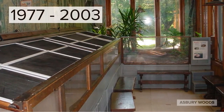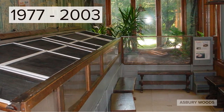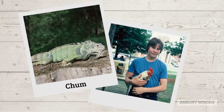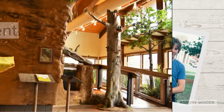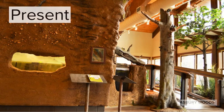From 1977 to 2003, the animal exhibits were housed on the enclosed porch. Some of you may remember seeing chickens or Chum the iguana on visits to Asbury Woods. When the Nature Center was expanded in 2005, the animals moved into the new exhibit hall where they can still be seen today.